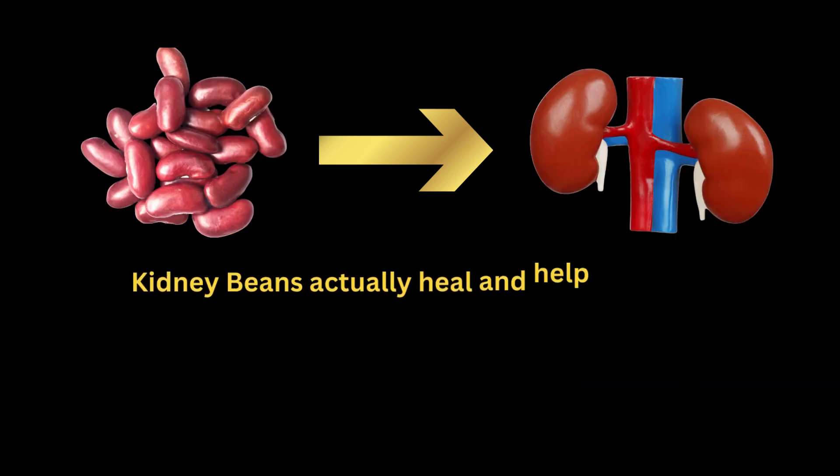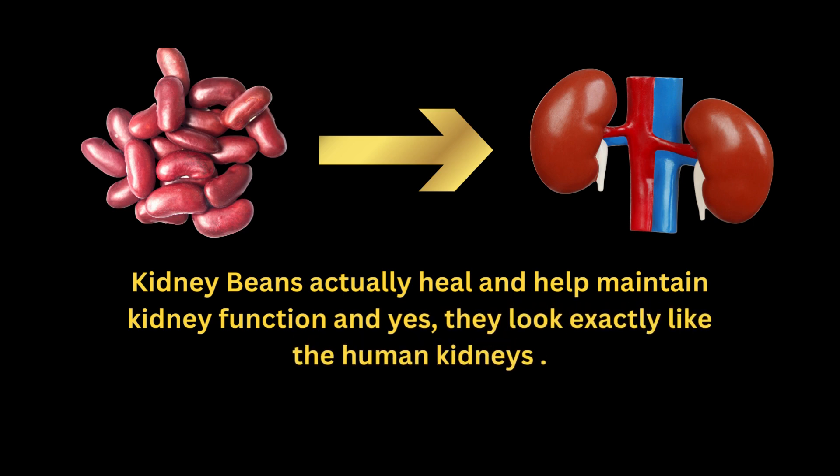Kidney beans actually heal and help maintain kidney function, and yes, they look exactly like the human kidneys.